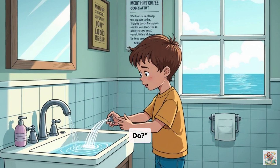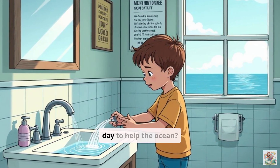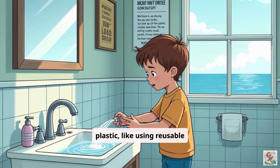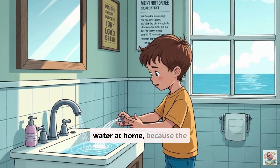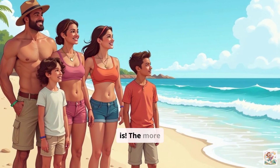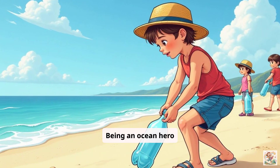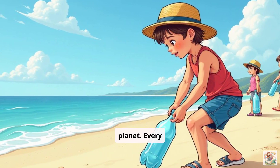Let's have a what-can-we-do brainstorm. What are simple things we can do every day to help the ocean? We can use less plastic, like using reusable water bottles and bags. We can save water at home, because the water we use eventually goes back to the ocean. We can tell our friends and family how important the ocean is. The more people who care, the more we can protect it. Being an ocean hero means making small choices that help our big blue planet. Every little bit helps.